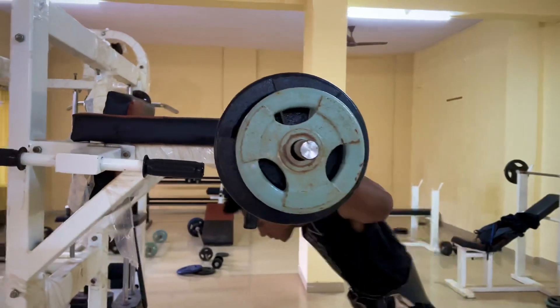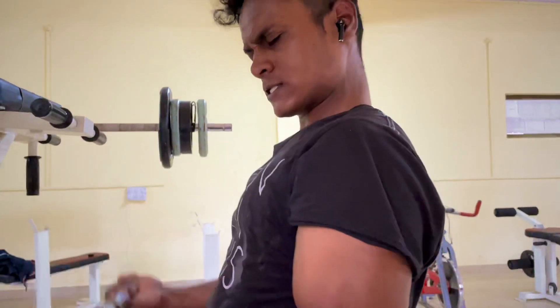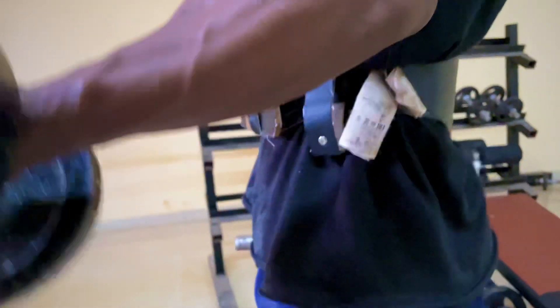Now let's talk about results. This contains beta-alanine, BCAAs, glutamine, and arginine.